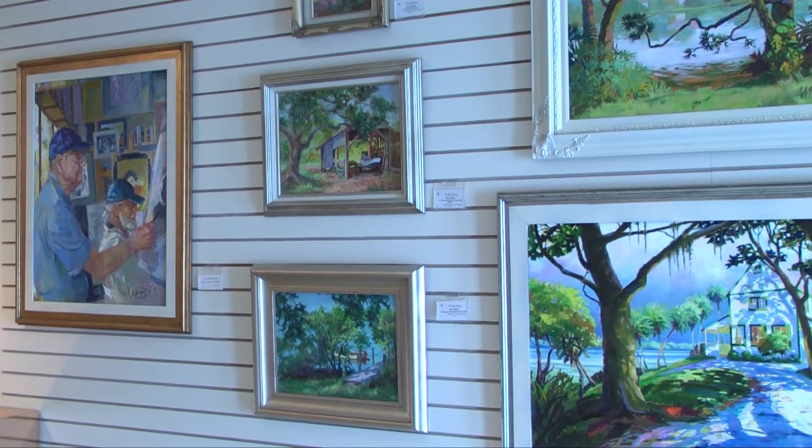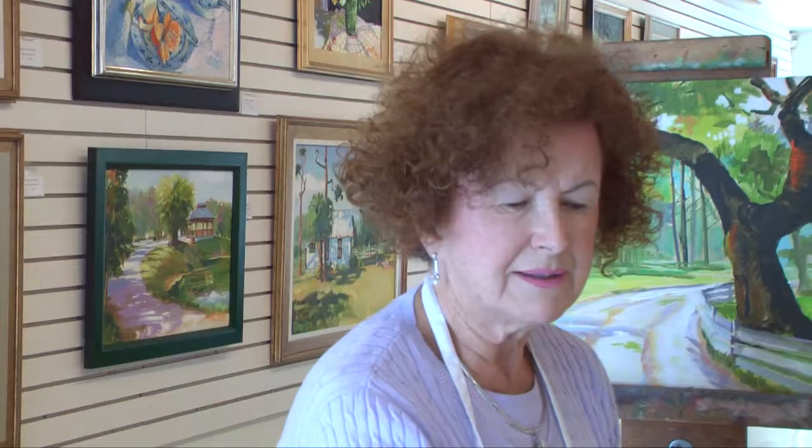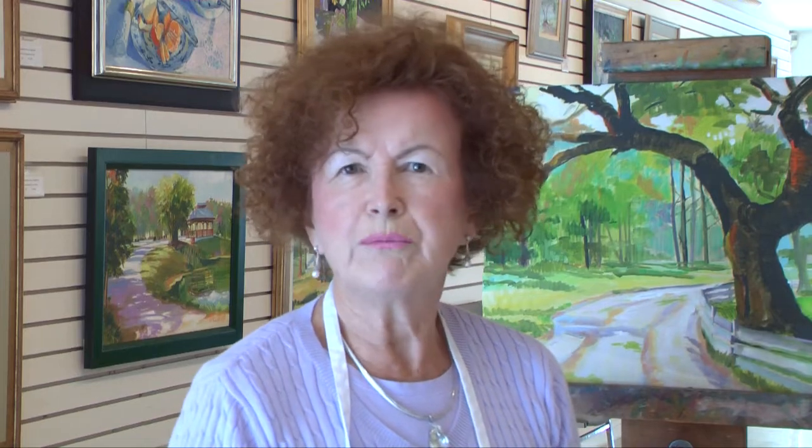The paintings that I have up here now are an exhibit I have in the golf gallery, and they are my work — I have about 18 pieces. I start actually from the beginning, how to hold the brush even.